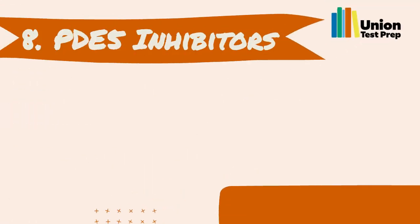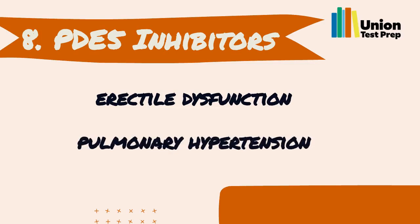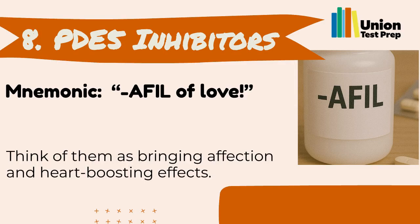Number 8: PDE-5 Inhibitors. PDE-5 inhibitors are used for erectile dysfunction and sometimes pulmonary hypertension. Their names end in 'afil.' You can remember them with the mnemonic: 'A fill of love.' Think of them as bringing affection and heart-boosting effects.